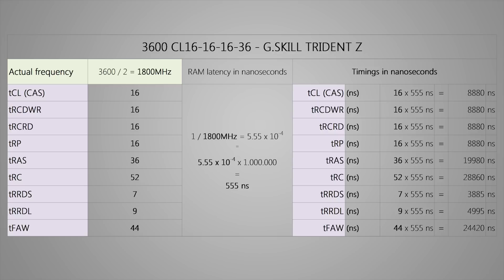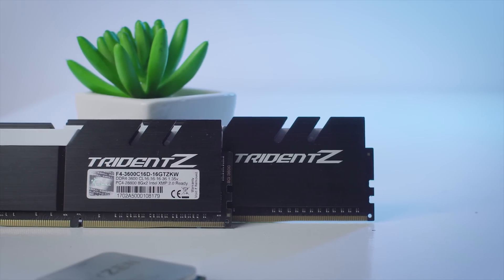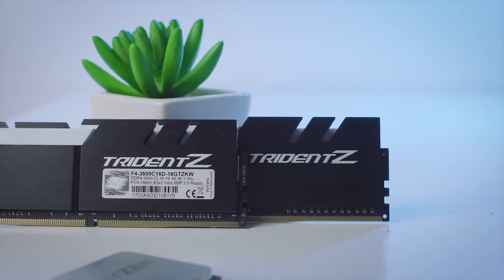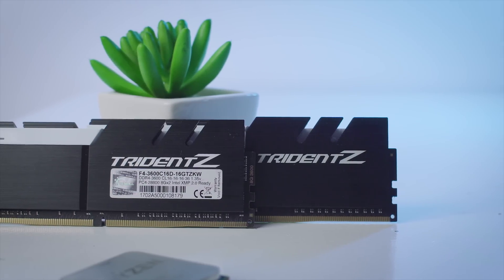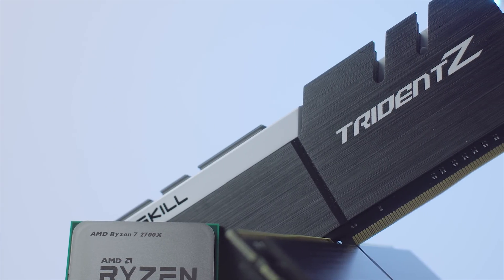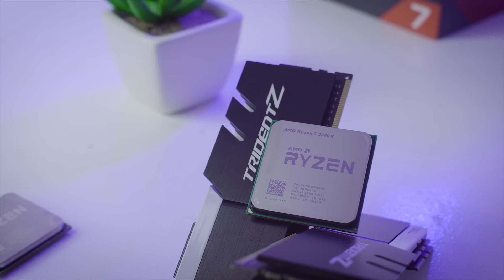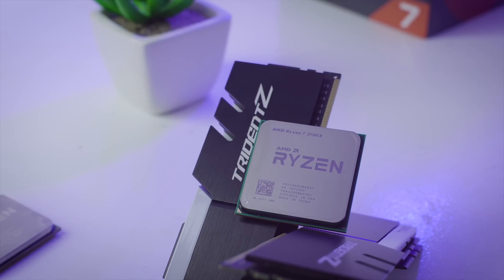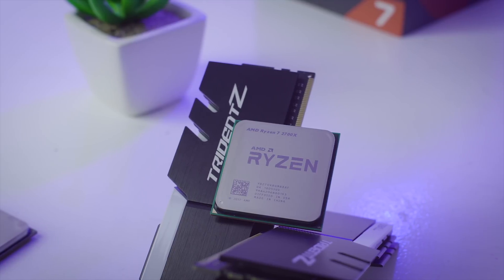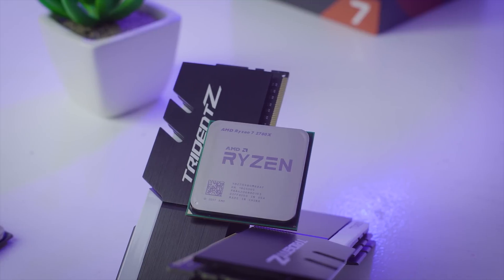For this test, I'm using the same 16GB kit of DDR4 from G-Skill Trident Z, 3600 CL16 16 16 36 1T. This kit is using quality Samsung B-Die memory, and like with 1st gen Ryzen, you will see the best results from B-Die RAM. Unfortunately, I'm a little disappointed in the 2700X since the IMC is a bit worse than my 1700X — I was really lucky on that chip, able to work with 3600 RAM, something this 2700X is not capable of.